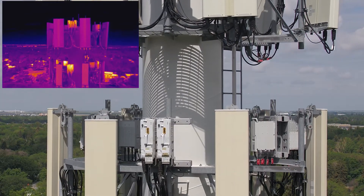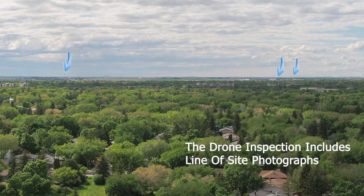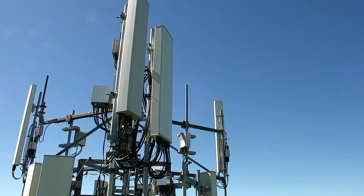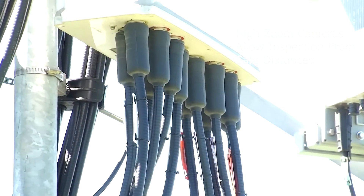An inspection will include 360-degree high-resolution photos to identify line-of-sight information to other towers. The inspection camera has amazing zoom capabilities which allow for very detailed inspections from a safe distance.